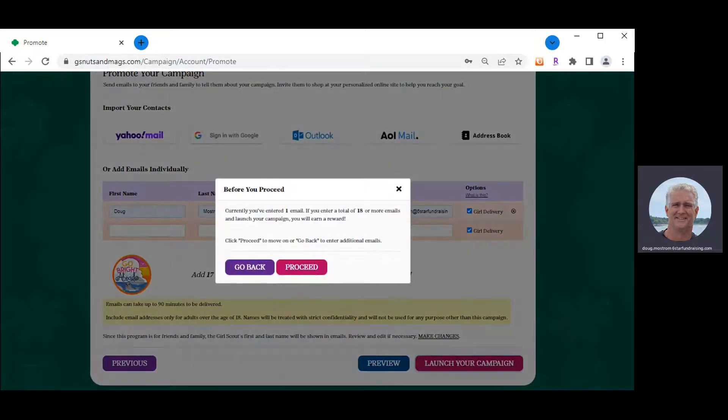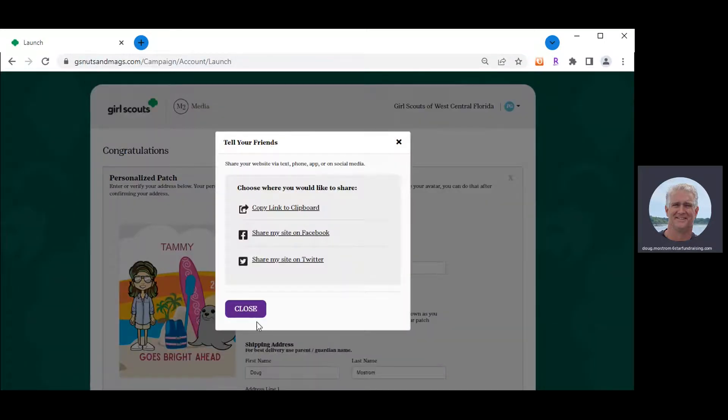You can now simply launch your campaign, and your storefront is created. Our system creates links to your storefront that you can share on Twitter, Facebook, or via text messaging. When you click Facebook, our system creates an ad that will show up on your parents' Facebook page, and all you have to do is click 'Post to Facebook' so that friends, family, and co-workers can support the girl's efforts.